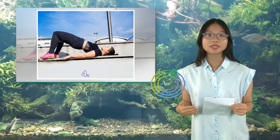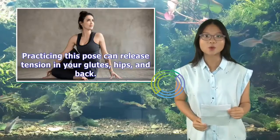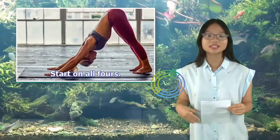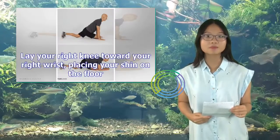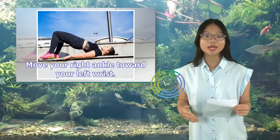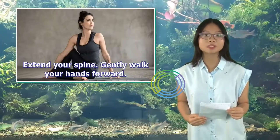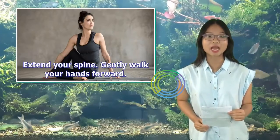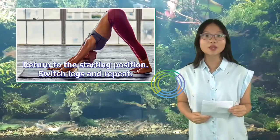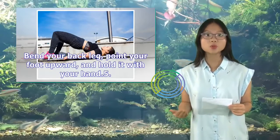4. Pigeon Stretch: Like Downward Facing Dog, the Pigeon Pose is a basic yoga move. Practicing this pose can release tension in your glutes, hips, and back. Start on all fours. Lay your right knee toward your right wrist, placing your shin on the floor. Move your right ankle toward your left wrist. Slide your left leg back, point your toes, and face your hips forward. Extend your spine and gently walk your hands forward. Hold for 5 to 10 breaths. Return to the starting position, switch legs and repeat. You can also challenge yourself by adding a quad stretch: bend your back leg, point your foot upward, and hold it with your hand.